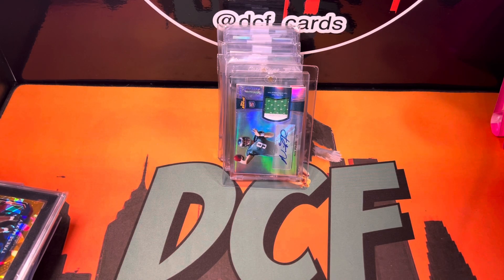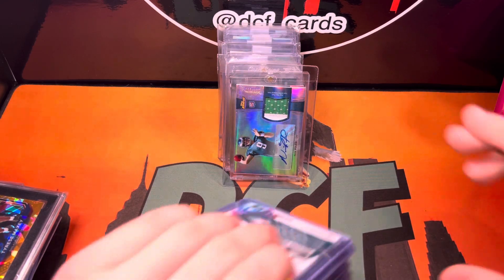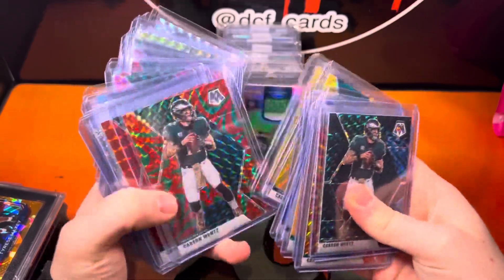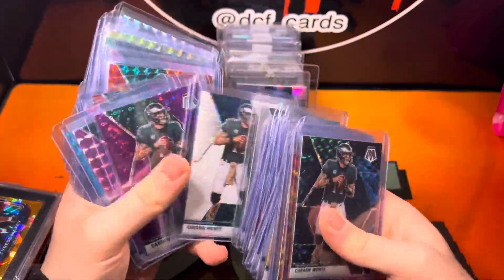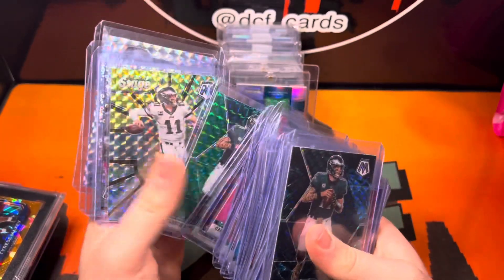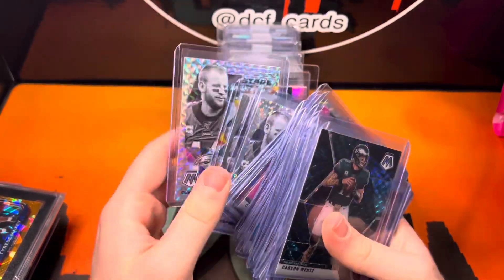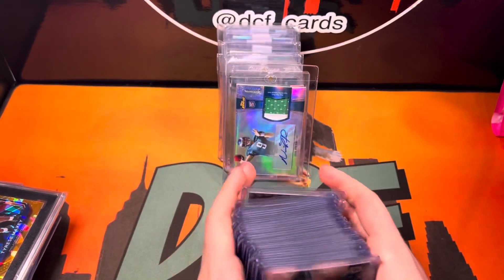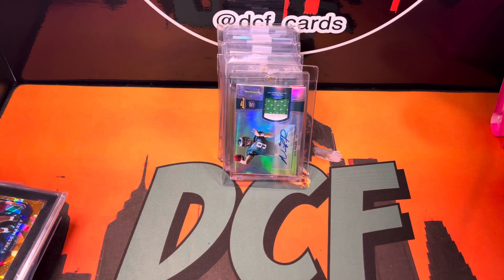Except Carson Wentz, at the end of the day, really is my boy. I'm actually trying to complete the Wentz Mosaic Rainbow — I don't think I've showed this yet on camera, but I'm getting close. One guy is the one-of-one. Other than the one-of-one, I need the Peacock — some guy on eBay is asking $800, which is ridiculous. And I need the numbered Stairmaster. If you guys have any of those, DM me on Instagram, DCF underscore cards, and I'd be happy to buy them off of you.